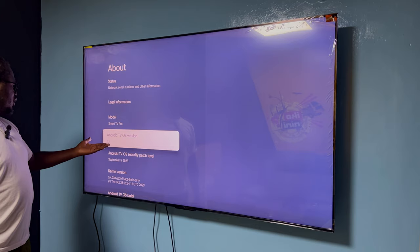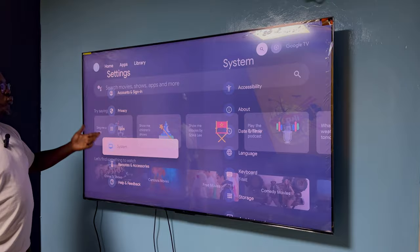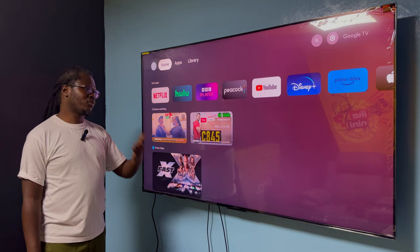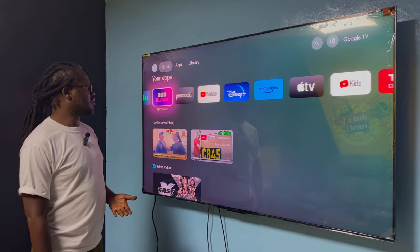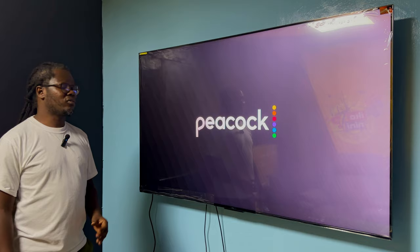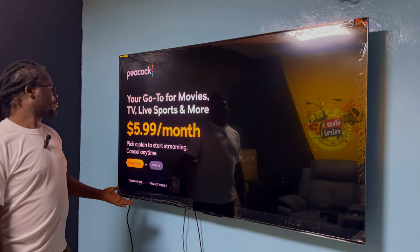The advantage of Android TV 12 is you get more apps that you can install on this smart TV that you couldn't install on something like the C735. It's running one of the latest Android software versions and it's also a really fast TV — when you try to load content it loads super fast. If your network is good, this loads faster than anything else.